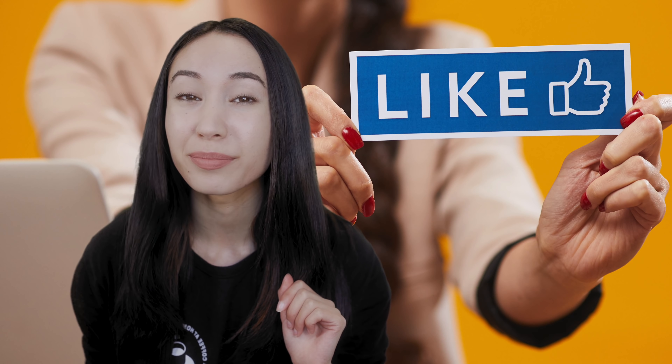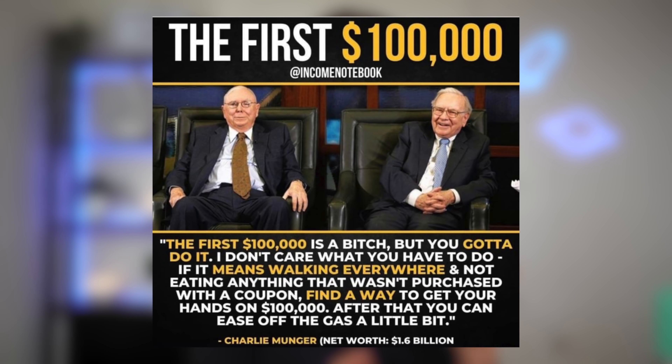There is a famous quote from Charlie Munger, who is Warren Buffett's right-hand man: 'The first $100,000 is a bitch, but you gotta do it. I don't care what you have to do — if it means walking everywhere and not eating anything that wasn't purchased with a coupon, find a way to get your hands on $100,000. After that, you can ease off the gas a little bit.' It took us a lot of work to reach $100,000, but in the last year we were able to increase our net worth by over $150,000 — it was much easier and faster for us.